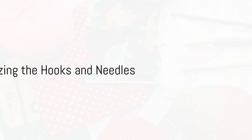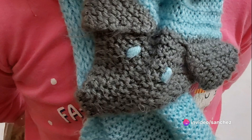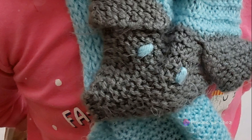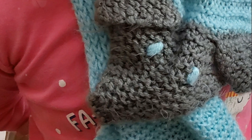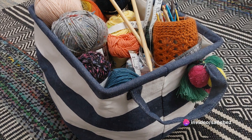Emma, looking at the mess of hooks and needles, says, and what about all these hooks and needles? Sarah replies: excellent question. I make use of a tool organizer that has distinct places for every size hook and needle. You won't misplace your tools and it saves time when you're looking for a specific size. Emma's hooks and needles are now organized neatly in a tool organizer.